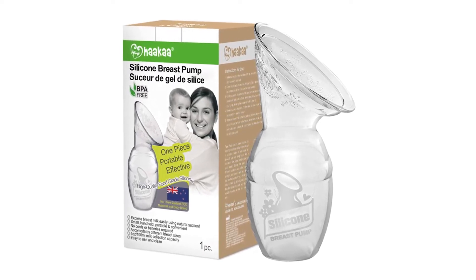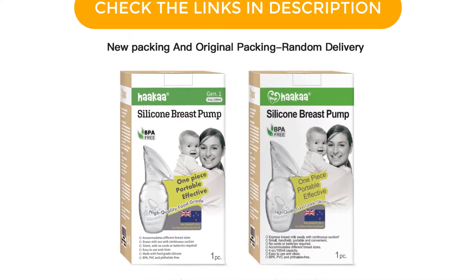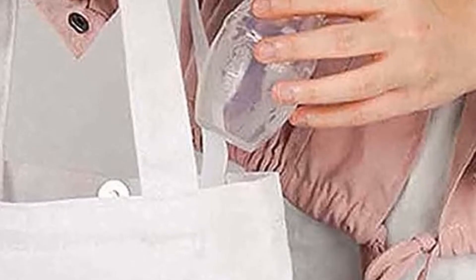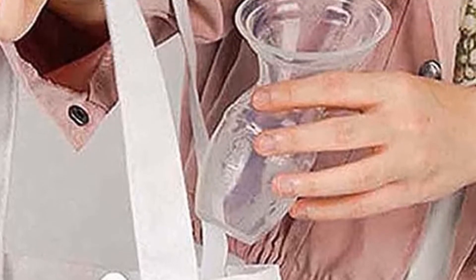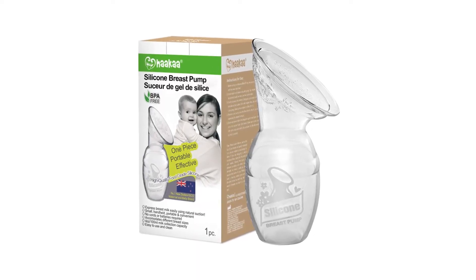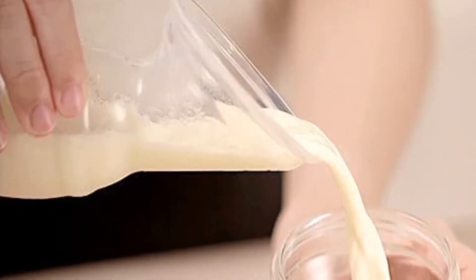Better yet, it's under 15 bucks. What's worth considering? Although it can act as a collection device, don't forget that the Haaka is a pump. That means that if you're struggling with oversupply and using the Haaka at every breastfeeding or pumping session, you're actually encouraging your body to make more milk. Some parents also find that their baby is able to kick it off if they're breastfeeding on one side and using the Haaka on the other. If that's the case for you, try Haaka's Ladybug Milk Collector instead.